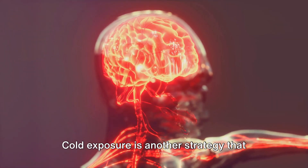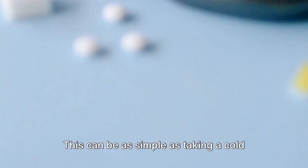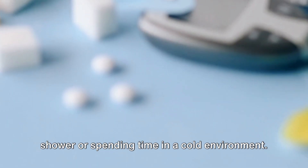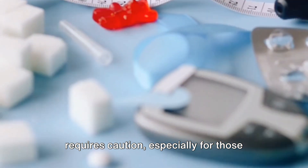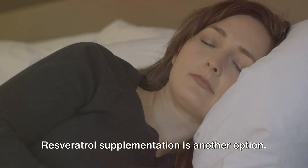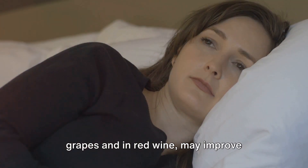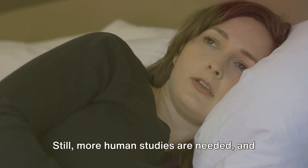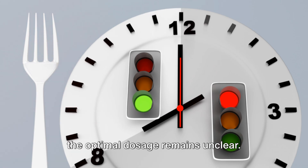Cold exposure is another strategy that may stimulate mitochondrial activity and brown fat activation. This can be as simple as taking a cold shower or spending time in a cold environment. However, it can be uncomfortable and requires caution, especially for those with certain health conditions. Resveratrol supplementation is another option. This antioxidant found in the skin of grapes and in red wine may improve mitochondrial function and insulin sensitivity. Still, more human studies are needed, and the optimal dosage remains unclear.